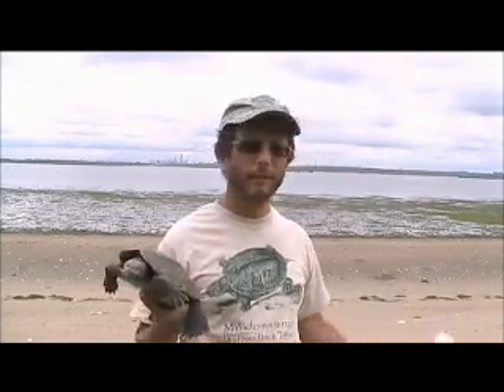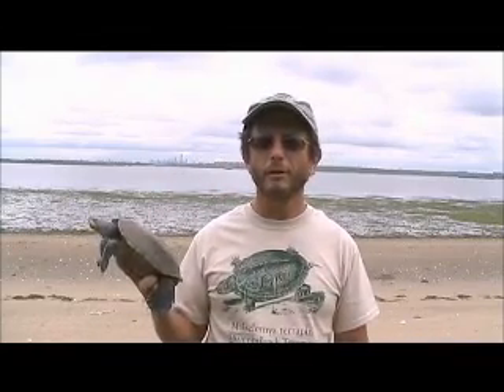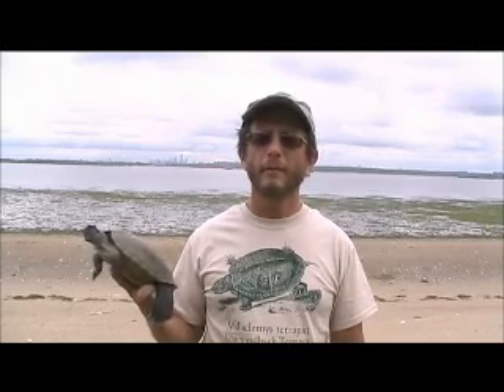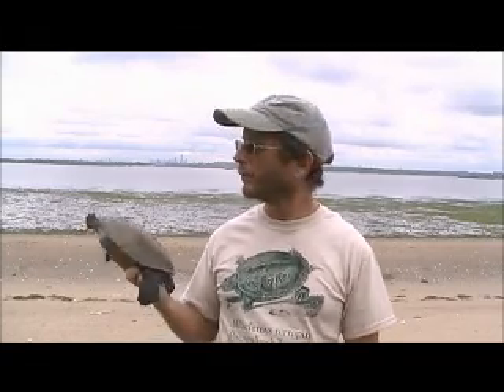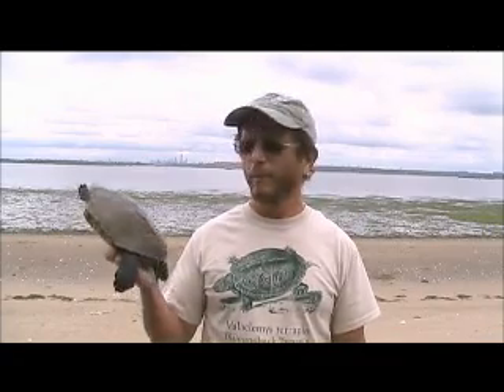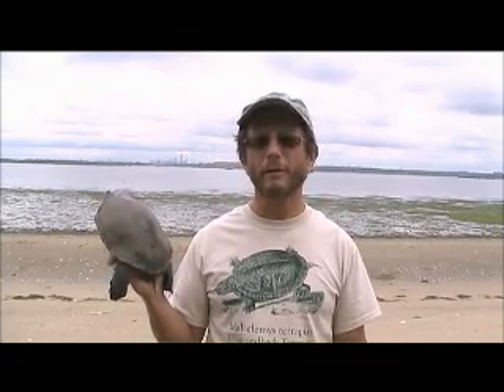Jamaica Bay, as you can see behind me here, is part of New York City. It's managed by the National Park Service, and this part of it is called Jamaica Bay Wildlife Refuge. Jamaica Bay is made up of brackish water. The water you see here is a mixture of salt water and ocean water, and diamondback terrapins are the only American turtles that are adapted to live in conditions like this.